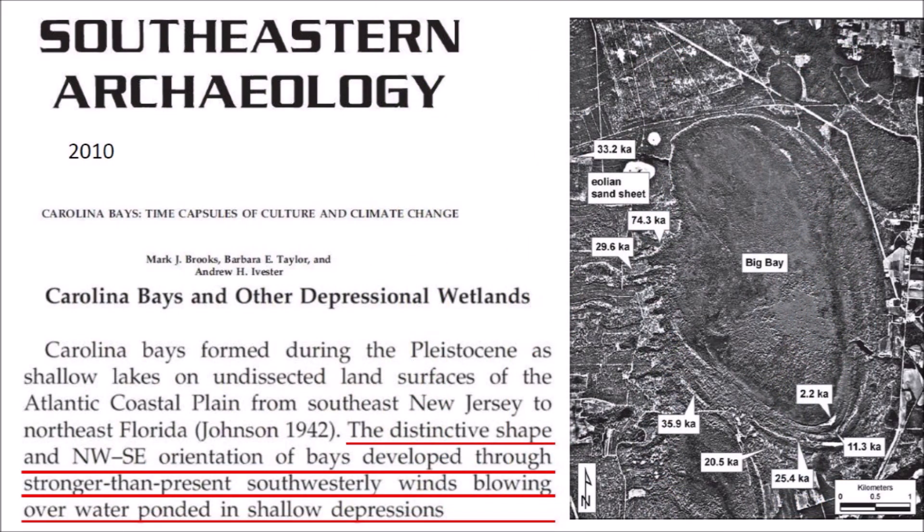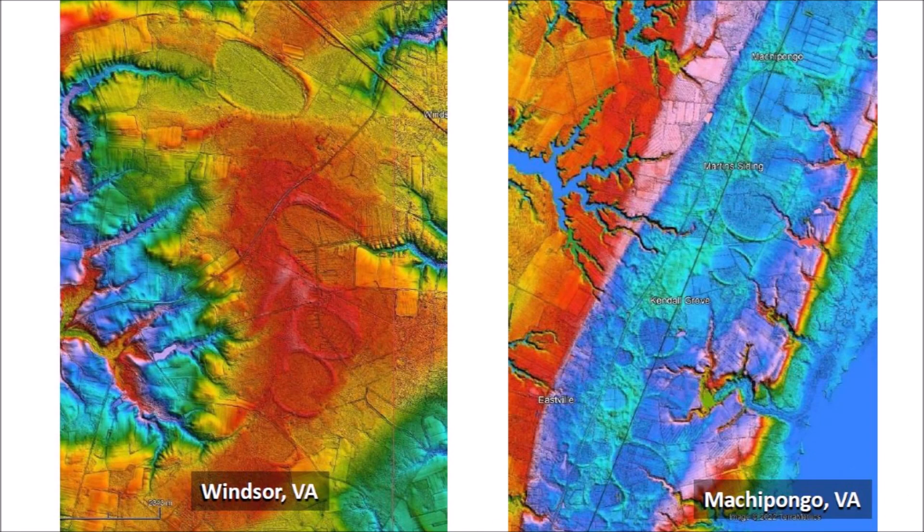Proponents of the Aeolian hypothesis of bay formation want us to believe that the Carolina Bays formed during the Pleistocene as shallow lakes, and that the distinctive shape and northwest-southeast orientation of the bays developed through stronger-than-present southwesterly winds blowing over water ponded in shallow depressions. If we believe the Aeolian hypothesis, we would agree that southwesterly winds gave the Carolina Bays in Windsor their distinctive shape and northwest-southeast orientation. But then we have the conundrum that the Carolina Bays in Machipongo do not have the same elliptical shape.